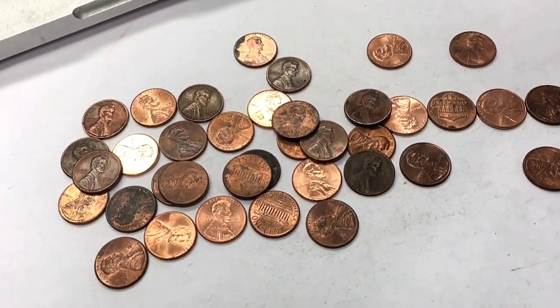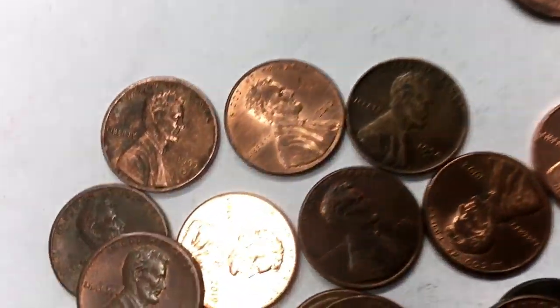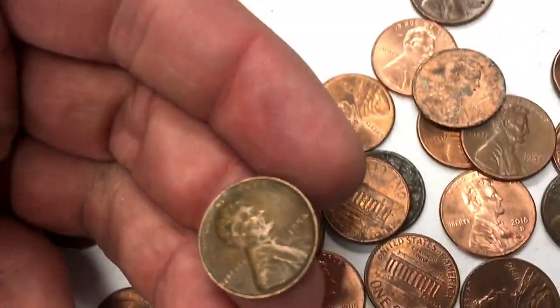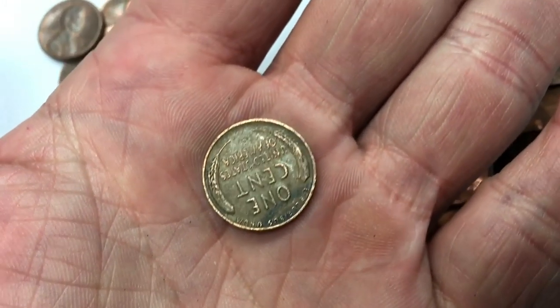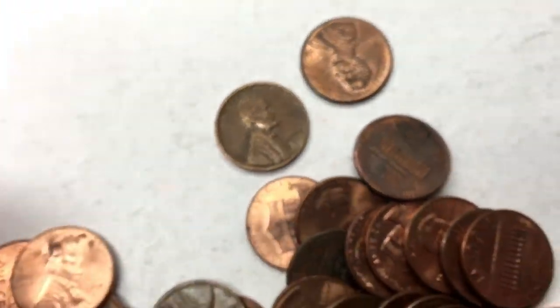This is our third or fourth roll in the second box. Do you see it? Right there — 1954 penny, Denver, one cent, United States of America. I found another one just dumping them out — 1952. That's a wheat penny.